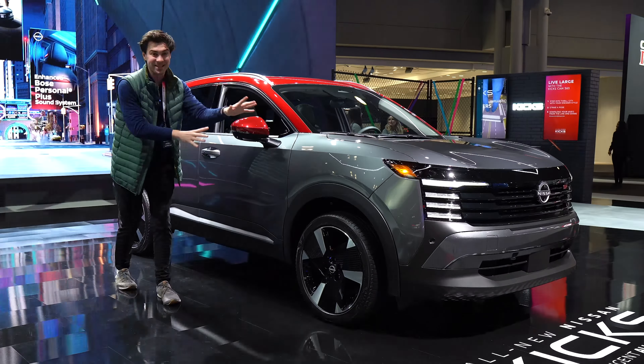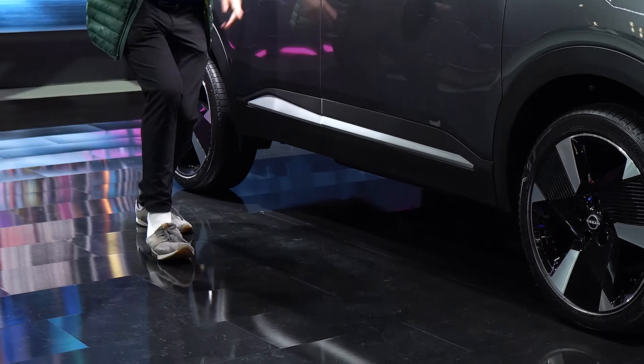I'm Jake, you're watching Gas Guzzlers, and this is the all new 2025 Nissan Kicks.